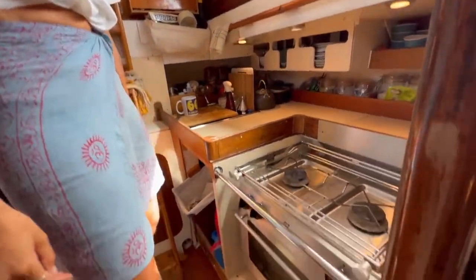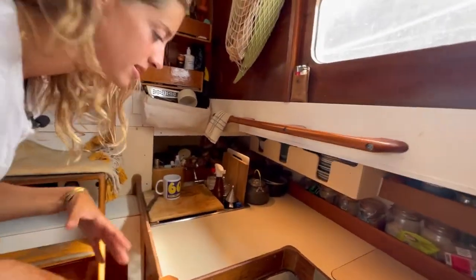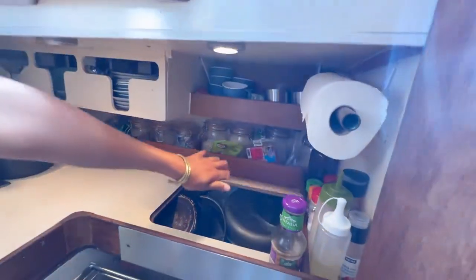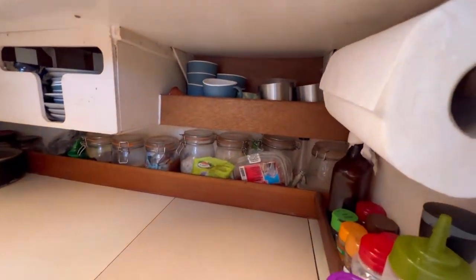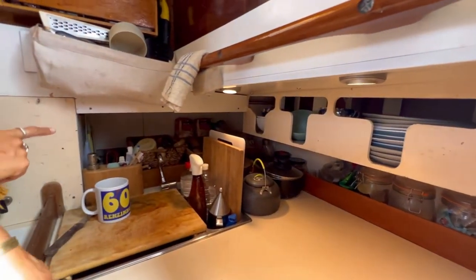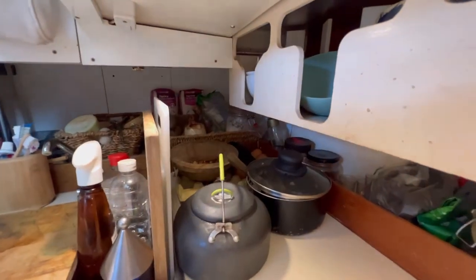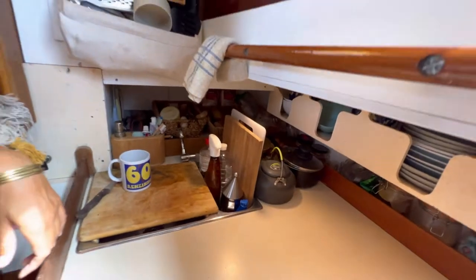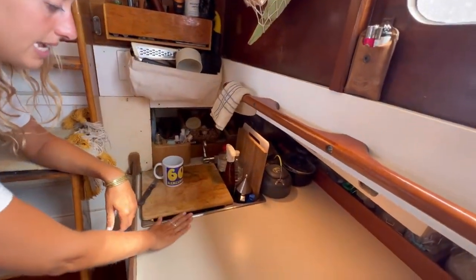I've got an oven too down there. Down here it's a little bit of a mix — we have our pots and pans right here, some food storage in glass jars or cups, dishes, food trays with dry goods in the shade, potatoes and all of that, cutlery. And we have a sink as well.